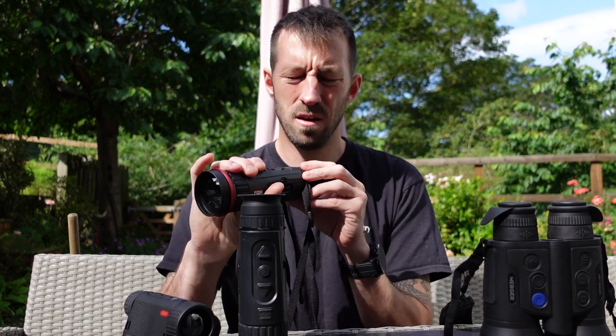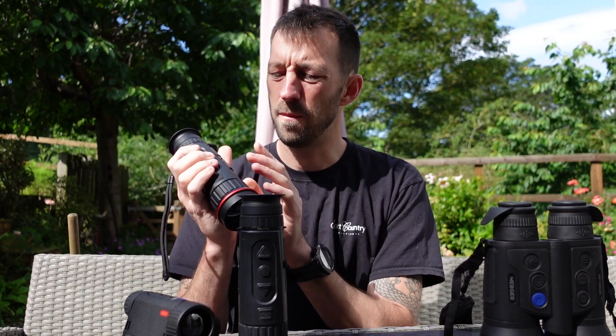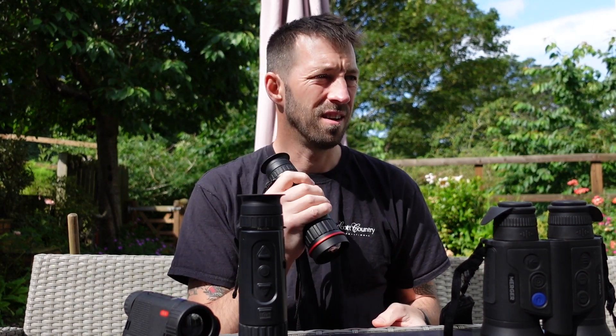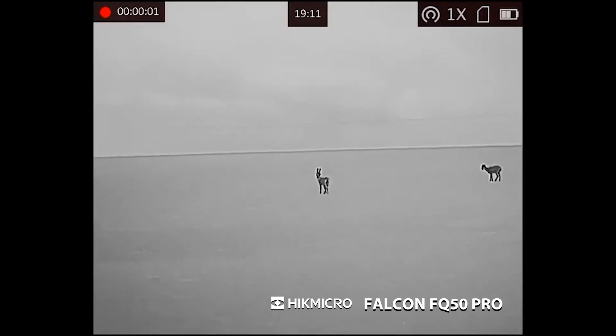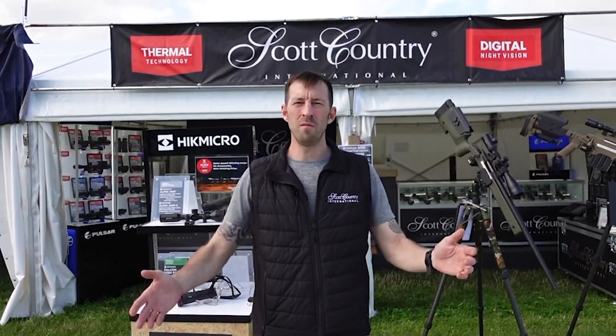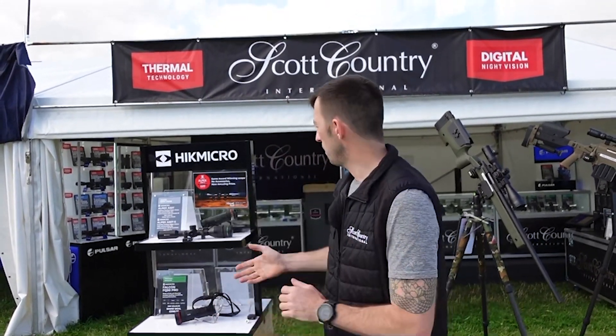In this week's episode of the Night Vision Show, Tim from Scott Country International takes a look at the best-selling handheld thermal imagers from Hikmicro and Pulsar, and discusses the features and benefits of these popular models. We also catch up with the Scott Country International team at the Game Fair to see what new products they are showcasing this weekend.